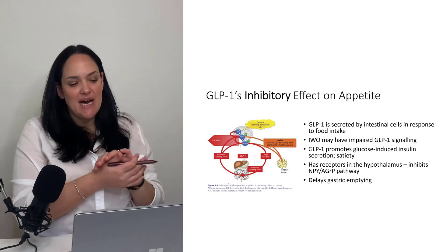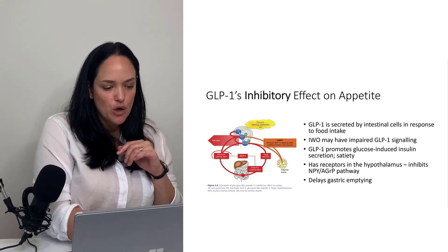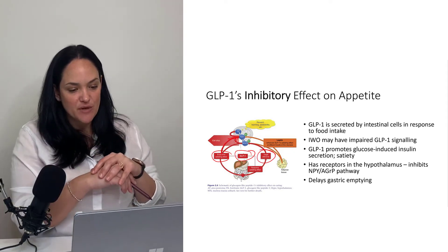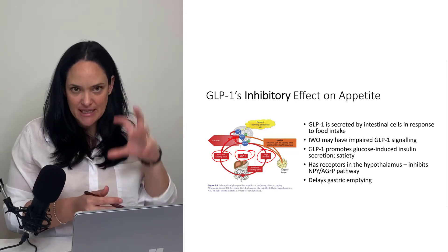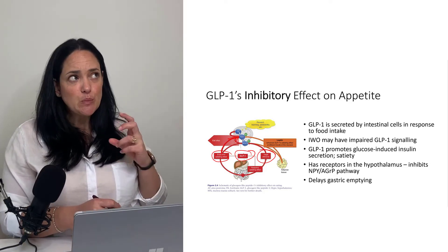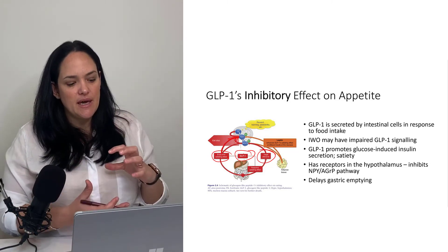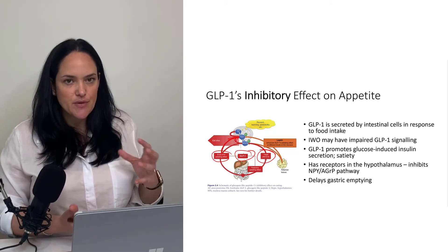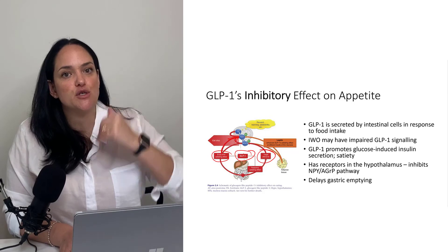GLP-1 works directly on the hypothalamus but also works through vagal afferents, through the NTS, and towards the hypothalamus to promote satiety. It also tends to delay gastric emptying — the longer the stomach stays full, the more fullness is promoted. Stomach stretch is another thing that promotes feeling of fullness, so a delay in gastric emptying also helps reduce appetite.